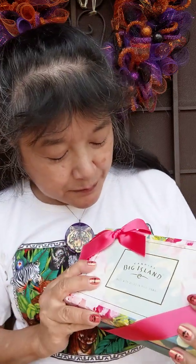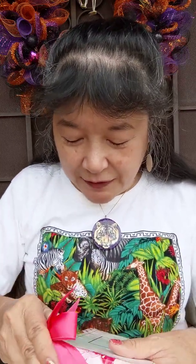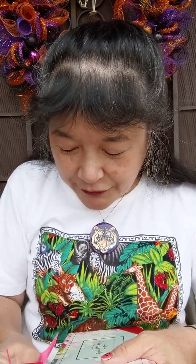Today we're going to try these Big Island Candies made in Hilo, Hawaii. My brother and sister-in-law brought it back from Hawaii when they went. So let's see.